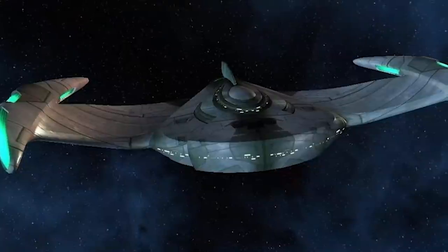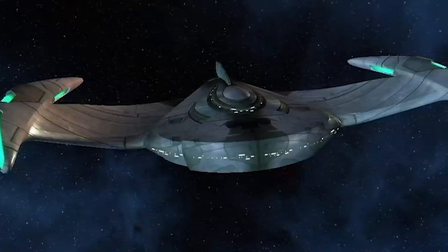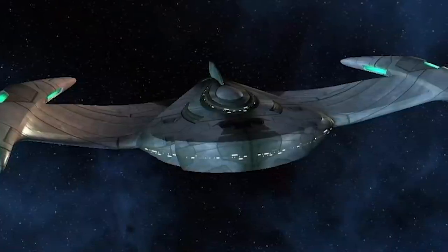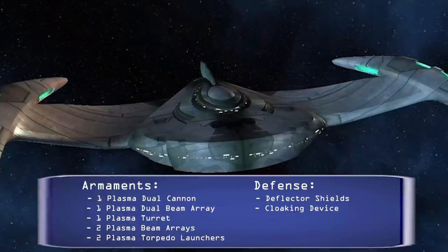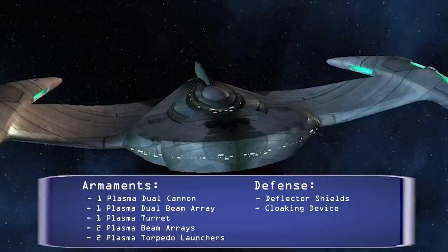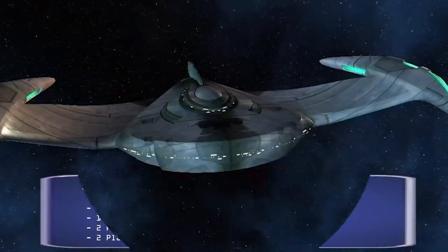There is also an updated version of the Tivaro class that was in service in the 24th and 25th century. This class was classified as a light warbird and can fit up to 150 crew members, with a warp drive capable of warp 9. It's armed with one plasma dual cannon, one plasma dual beam array, one plasma turret, two plasma beam arrays, and two plasma torpedo launchers. The ship is defended by deflector shields and a cloaking device.